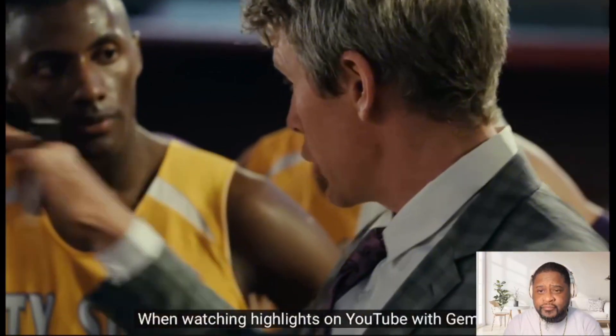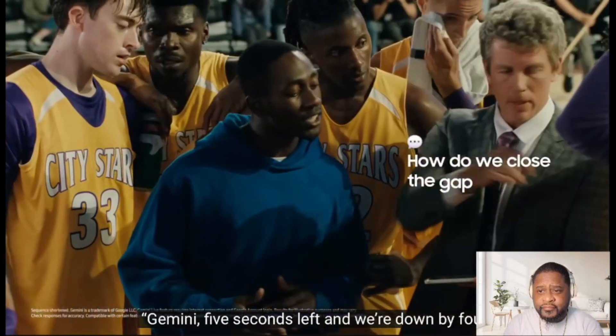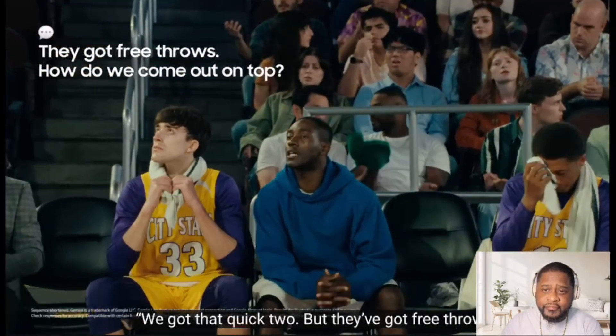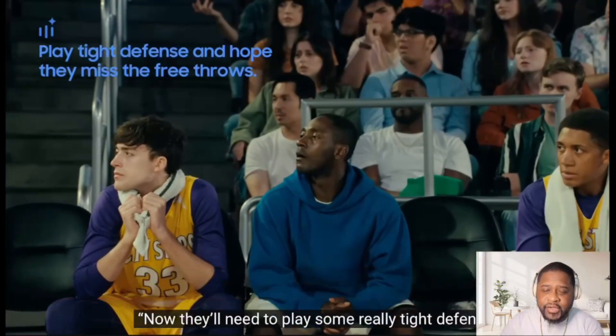When watching highlights on YouTube with Gemini, you never just watch. Five seconds left and we're still down by four — how can we close the gap? In time you'll need a quick score and a foul to get back the ball. We're going to quit two and they've got the free throws — how do we come out on top? Now they'll need to play some really tight defense. AI is teaching them how to score more efficiently.